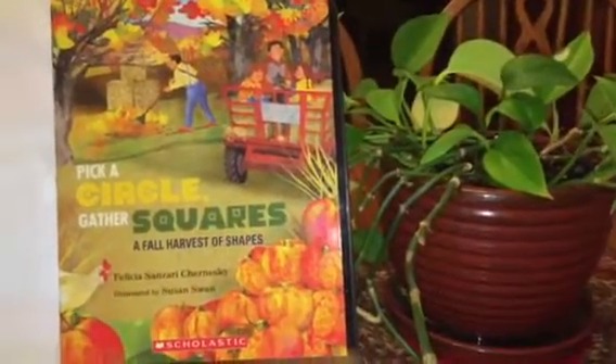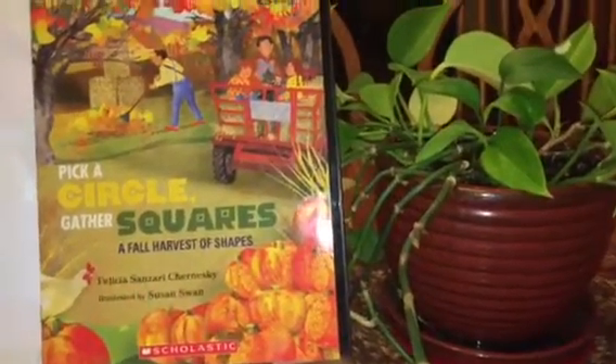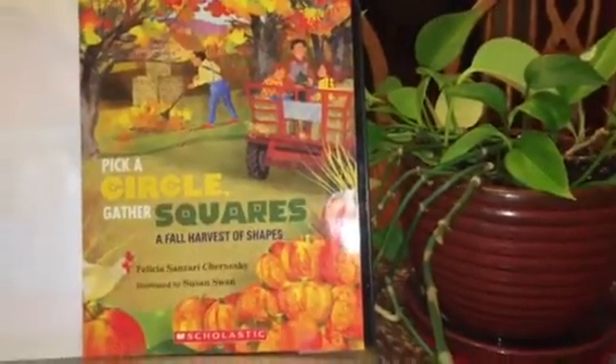Pick a circle, gather shapes — a fall harvest of shapes. The author and illustrator's name. As I'm reading this book I would like you to find the shapes. I will pause after I read each page.